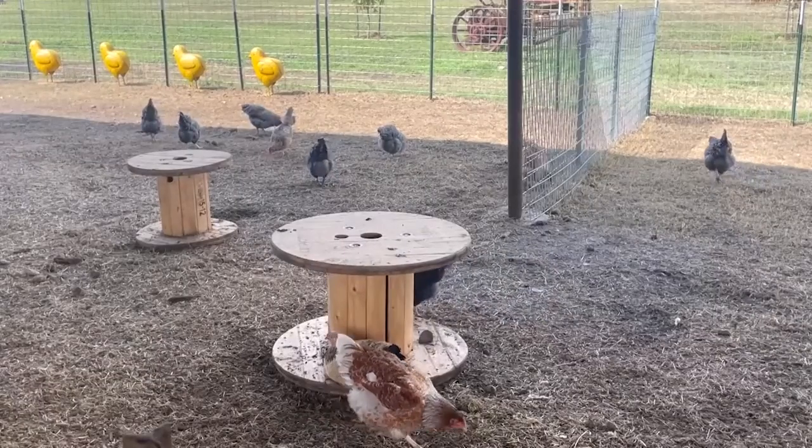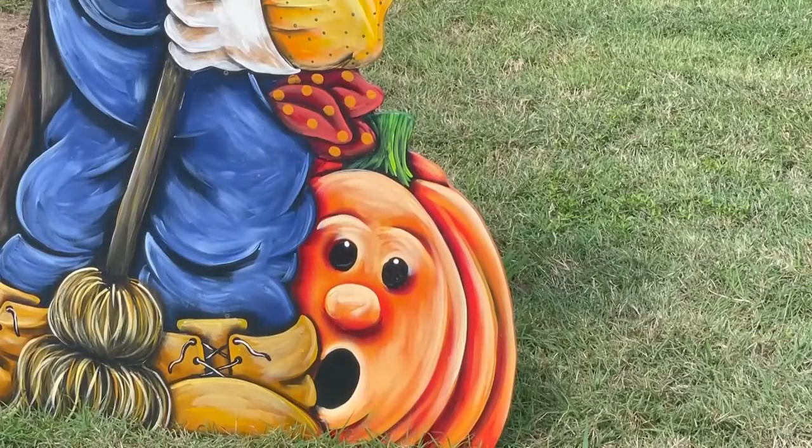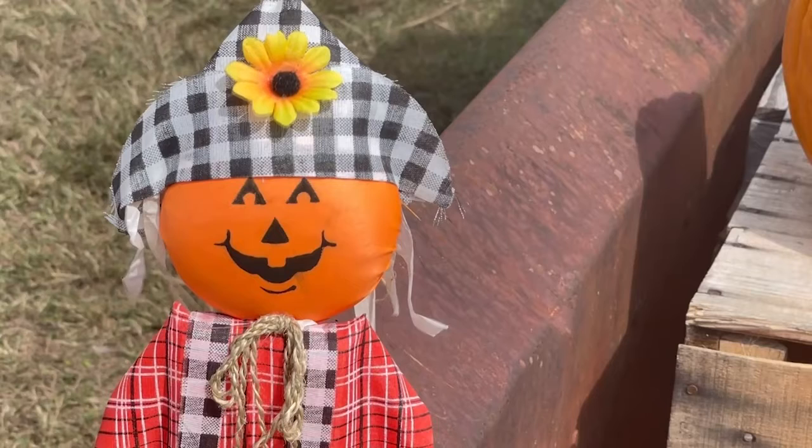Visiting Mama Mary's Farm and Pumpkin Patch is a great way to enjoy the fall season and find the perfect pumpkin for your jack-o'-lantern. For Bobcat Update, I'm Jake Sykes.